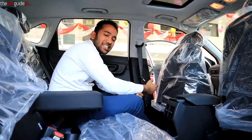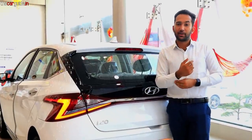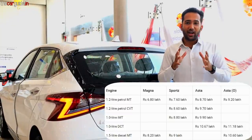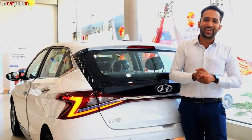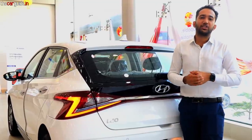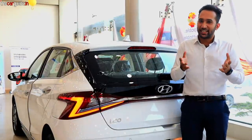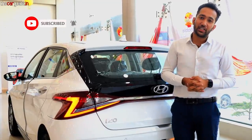That was all about the i20 — there were a lot of details and features, which I'll list on screen. I'll also show you the price chart. My opinion is that the i20 is slightly priced on the higher side as an option, but the features justify it. You should check it out on our website. Until then, drive safe and take care — bye bye.